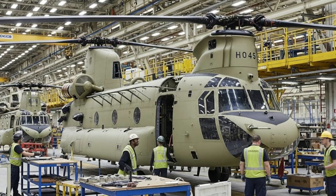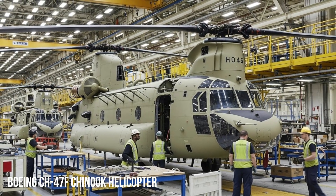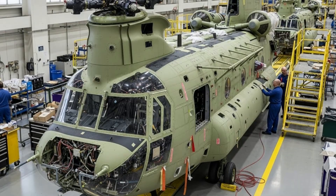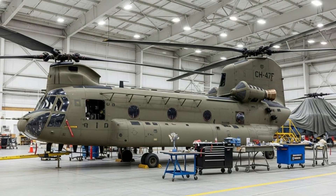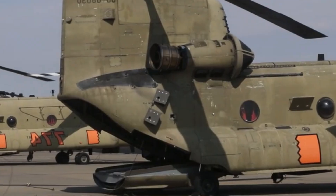Turkey has taken a significant step forward in strengthening its defense industry and aerospace capabilities by successfully rebuilding and modernizing hundreds of Boeing CH-47F Chinook helicopters. This ambitious undertaking not only demonstrates Turkey's growing technical expertise in rotary wing aircraft but also reinforces its long-term strategy of defense self-sufficiency.